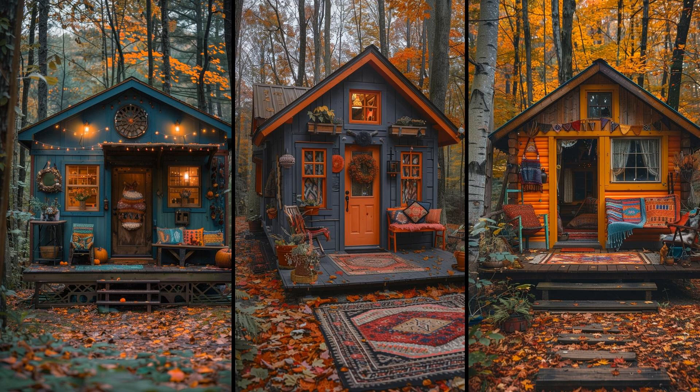Imagine stepping into a woodland shelter bursting with color and charm. Think vibrant tapestries, quirky furniture, and eclectic patterns. This tiny house cabin transforms ordinary woodland into a sanctuary full of life and personality. Ideal for those with a free spirit, it brings a joyful twist to outdoor living.